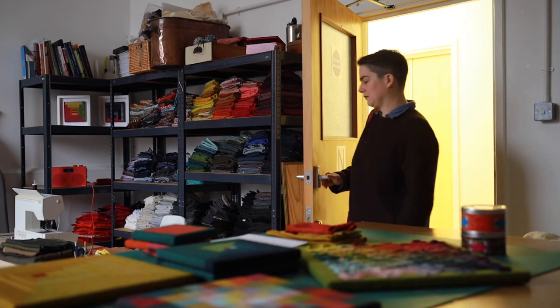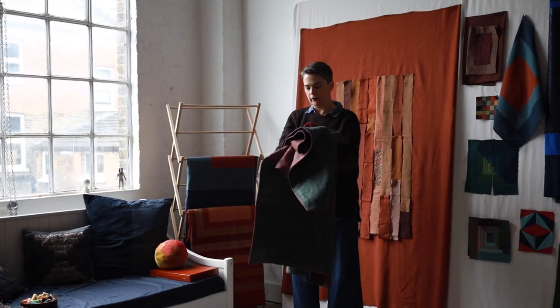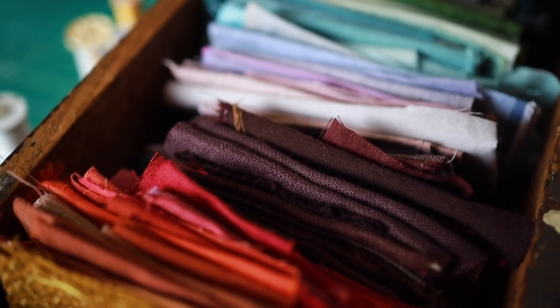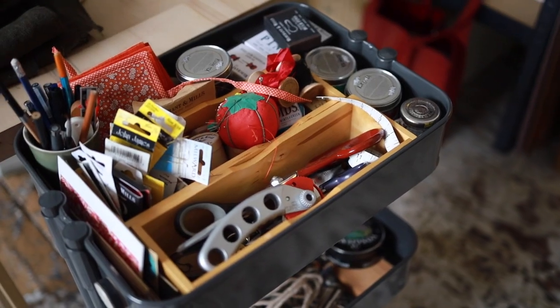My name is Catherine Marie Longtain and I'm a quilter. I am a French-Canadian born in Montreal and I learned how to sew from my mother when I was a child. I always loved textiles, but I have taken a very long detour via academia before starting quilting full-time.